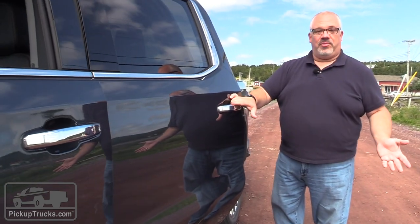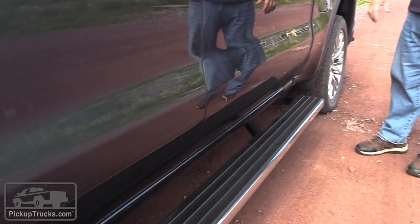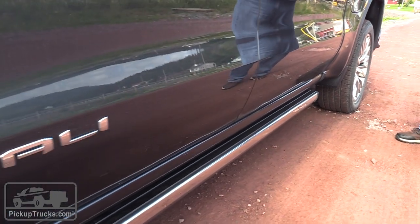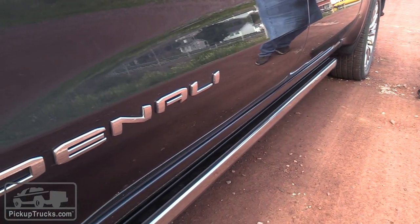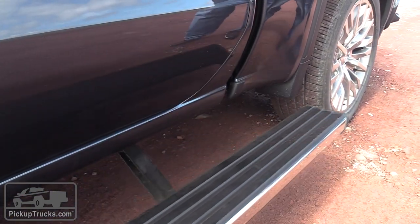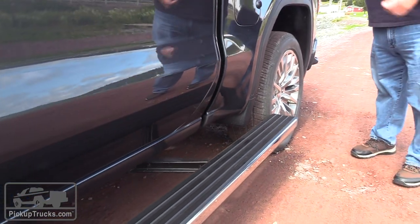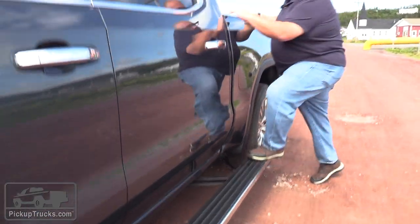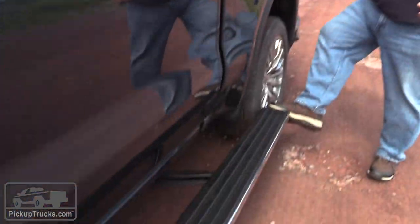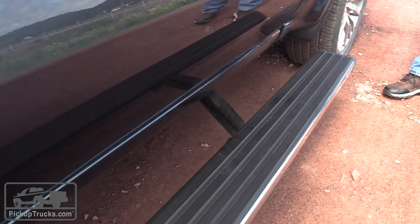We've all seen power running boards, and these aren't necessarily exclusive to GMC, but this is something new for 2019. You open the door, they come out. You close the door, they go back in. But if you want to get into the bed, kick the back and they extend all the way back to the rear tire. Hop on up, grab something out of your bed. When you're done, get out, kick the back again, and in they go.